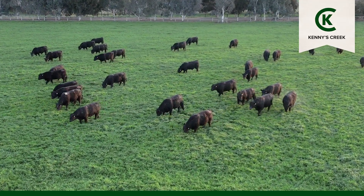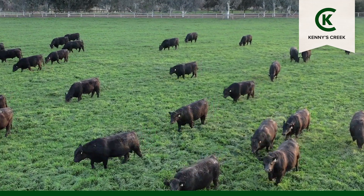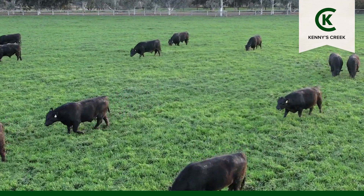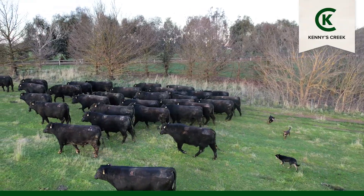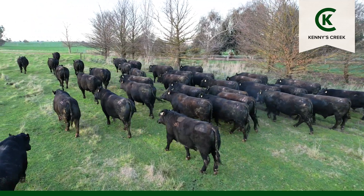High accuracy genetics lead to predictability. We've used and bought the best and most consistent Angus genetics we can find in the breed, which can be seen in the high accuracy of the EBVs of our cattle. Over 80% of the sale bulls are from AI and ET calves in the sale, made possible by a selection of females which get into calf in their first cycle.